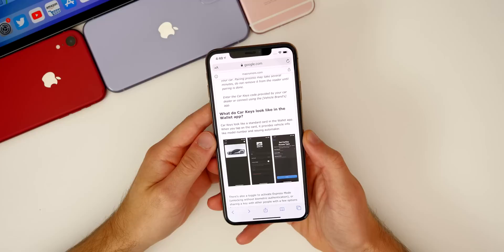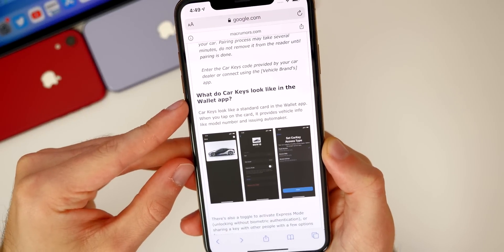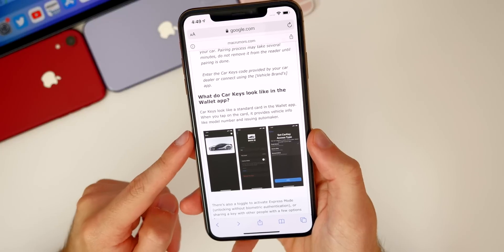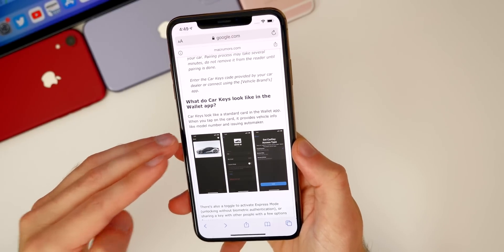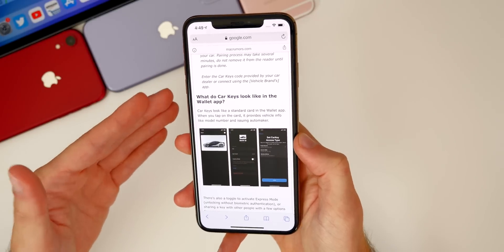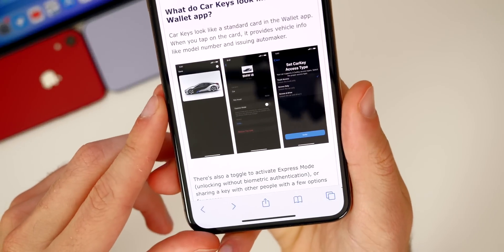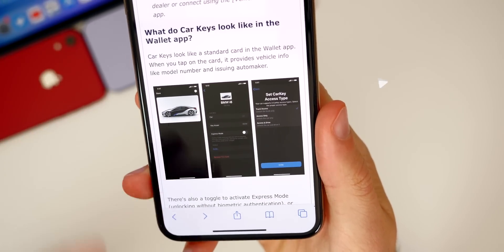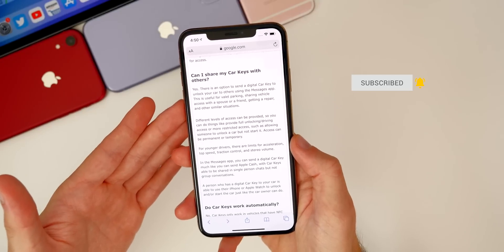One of the big new features in iOS 13.6 is Car Key. This feature allows you to unlock your car, start it, and access remote functions straight from your smartphone using NFC. Initially it will only be available on new BMWs — there's likely an exclusive agreement — but other cars will gain this functionality in the future. It lives inside the Wallet app, and you can see screenshots of what it looks like using the BMW i8 as an example.